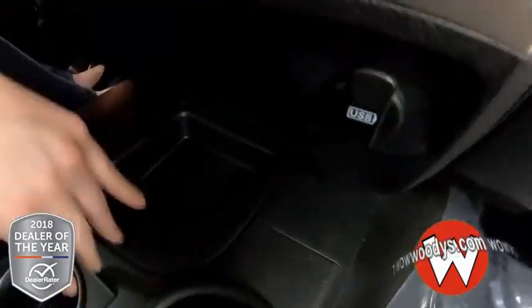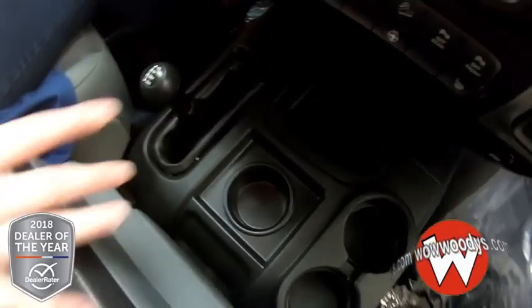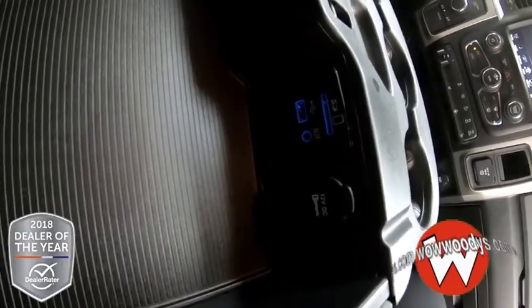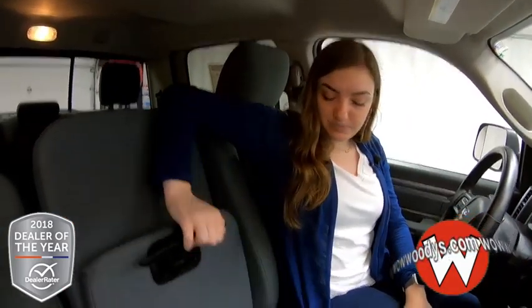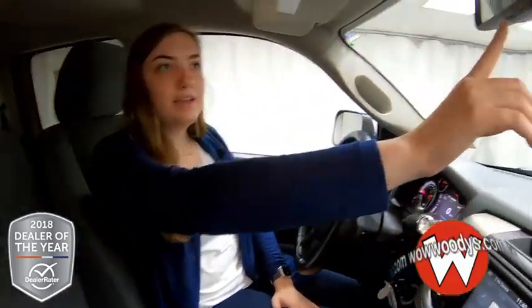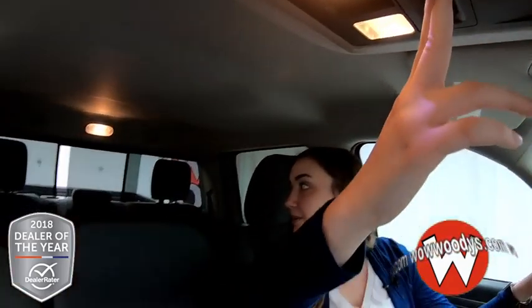Down below you have a USB port and a 12-volt outlet. There are lots of cup holders in the front — three down below and three up top next to your center console. Opening that up, you have an SD card reader, USB port, AUX port, and another 12-volt. The center console seat folds up to give you third-person seating in the front, fitting six people total in this vehicle, or folds down for extra storage. You also have your 911 assist, universal garage door opener, and a sliding rear window.